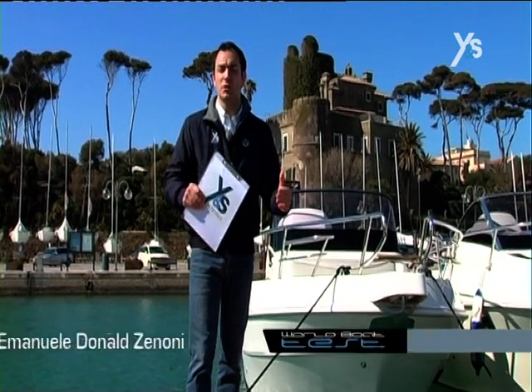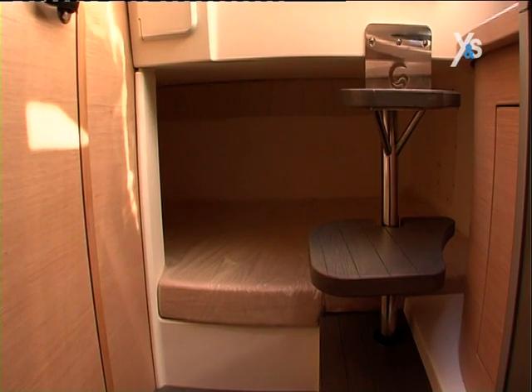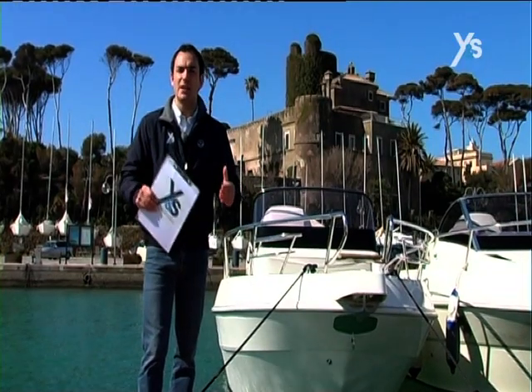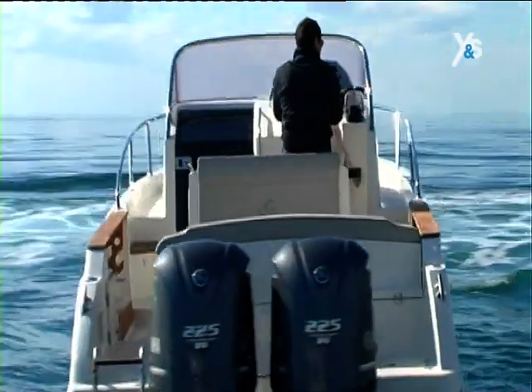Today I'm going to invite you on board the new Capelli 28 WA, an 8.15m long walk-around featuring spacious sundeck areas and a cabin with separate toilet. The boat is suitable for a couple who wants to go on middle-range cruises. It's powered by two 225hp Yamaha V6 outboard motors. Let's get on board now and find out more.